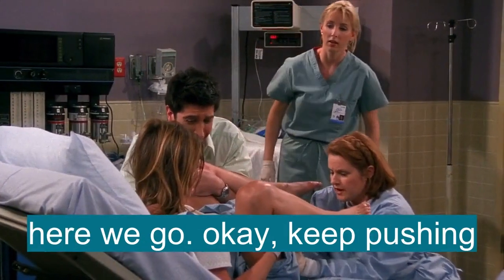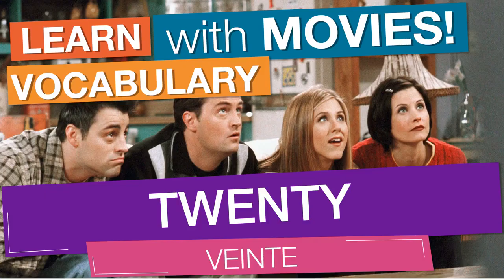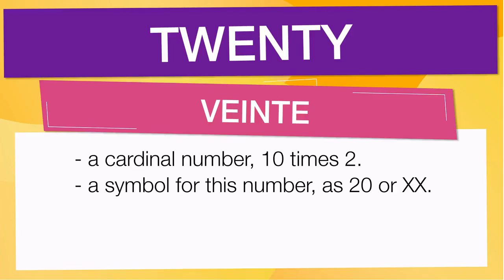In English vocabulary, we will learn the word 20. It means a cardinal number — 10 times 2. It also means a symbol for this number, as in 20.